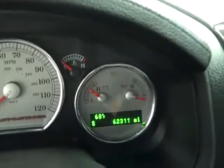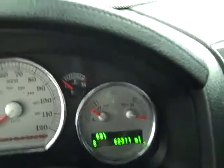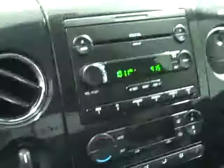This truck has 62,311 miles, a compass and temperature display, 6-disc CD changer, power sunroof, power sliding rear window, and HomeLink, which is for your garage doors, lighting system, or security system. You can see it's production number 02475.